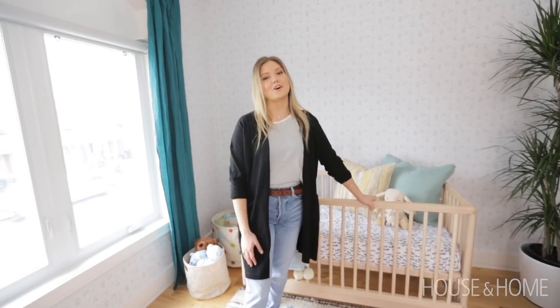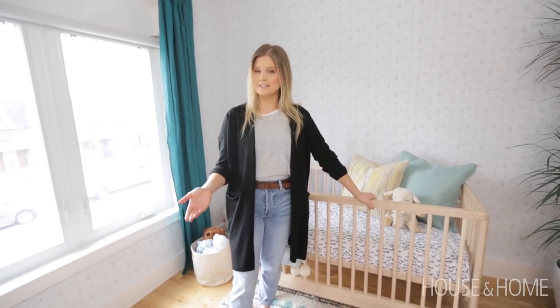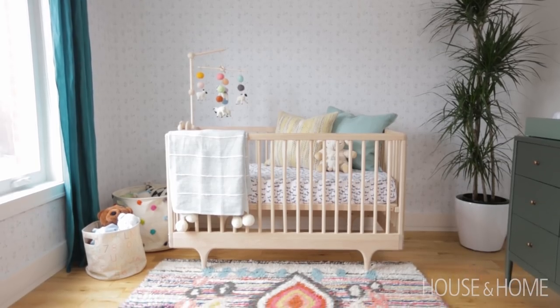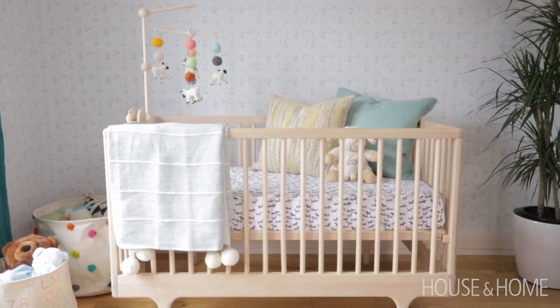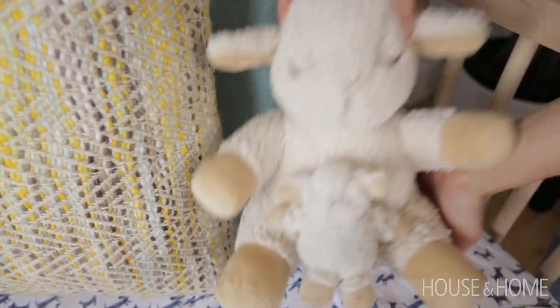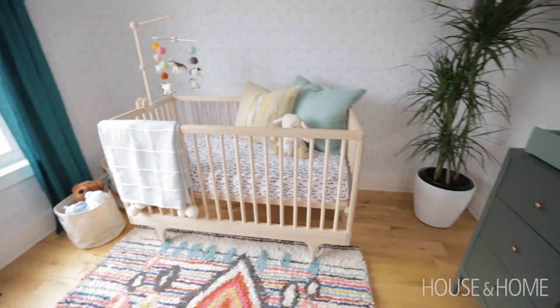We knew we wanted a lot of color. Surprisingly enough, the first pieces we chose were fairly neutral — the anchor pieces of the room, such as this beautiful wooden crib. It actually converts into a toddler bed and also a day bed. All these bars come off and you can load it up with pillows and use it as a day bed.